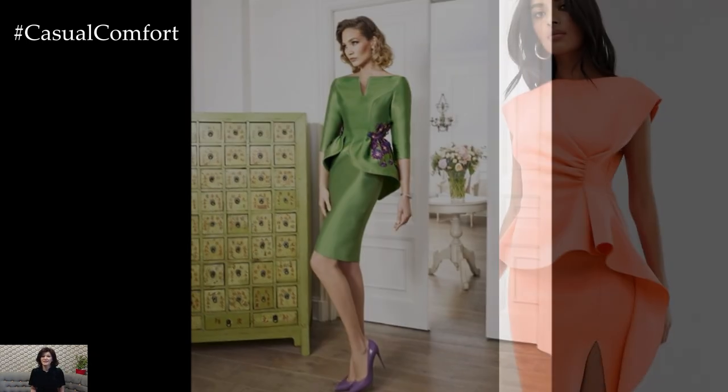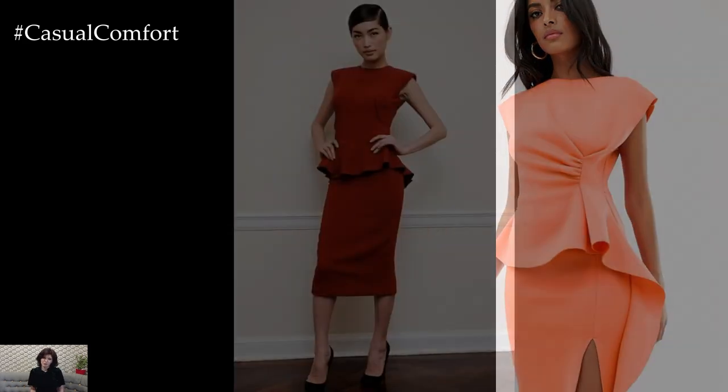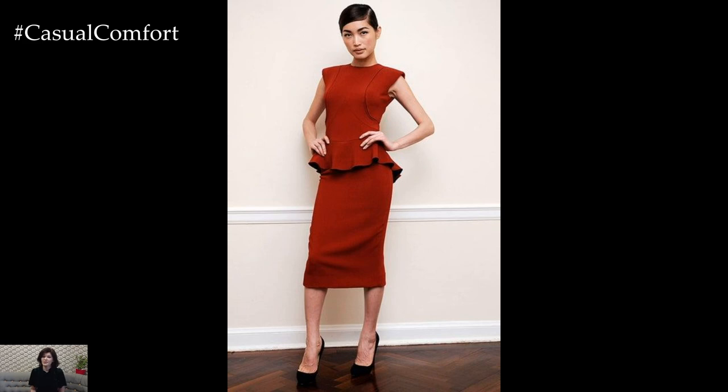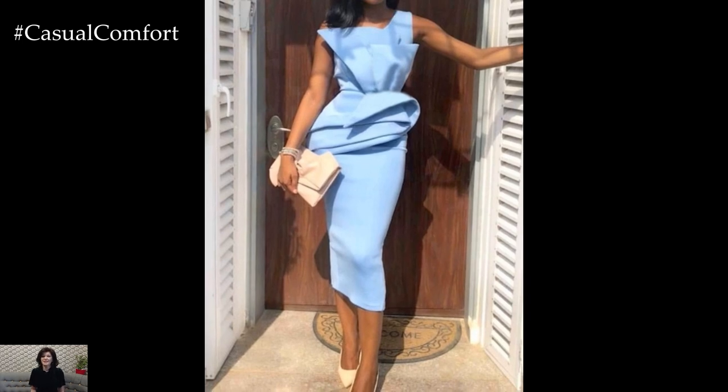Transitioning into evening wear, peplum bodycon dresses exude glamour and sophistication. Opt for a sleek and form-fitting style in a bold color like crimson or emerald green, accessorizing with statement jewelry, strappy heels, and a clutch bag for a show-stopping look that commands attention.